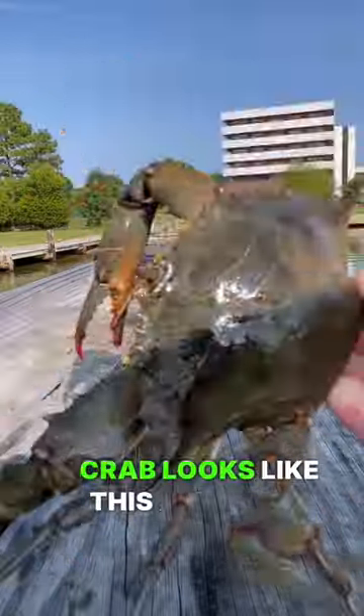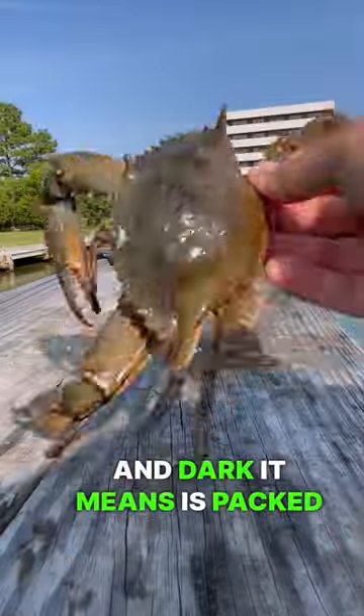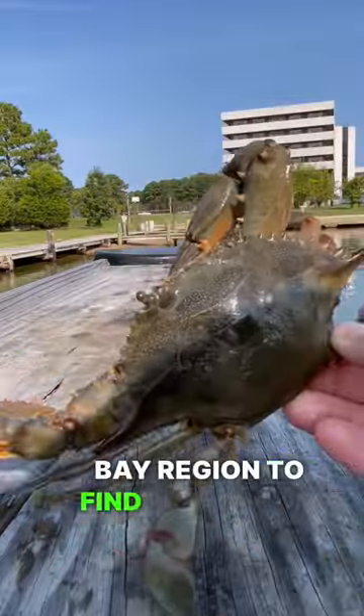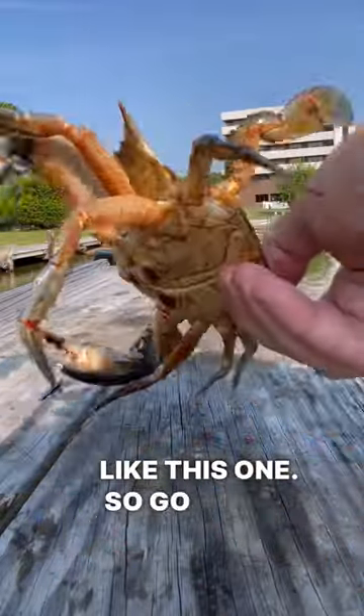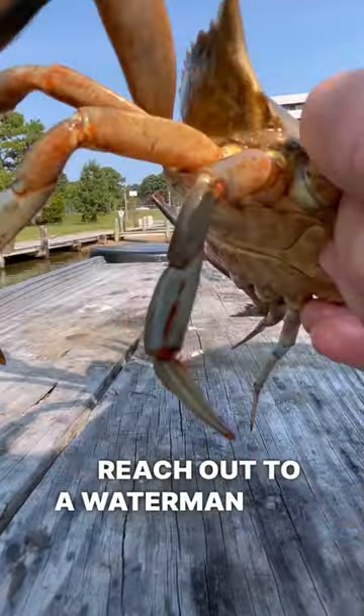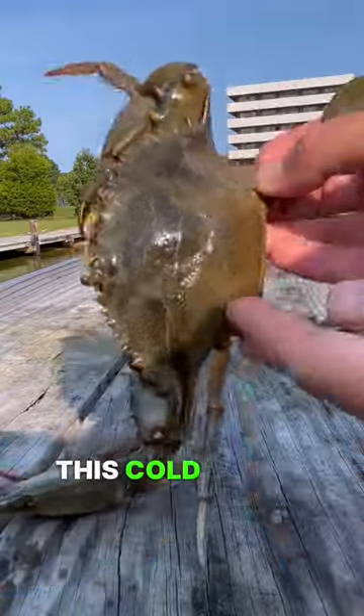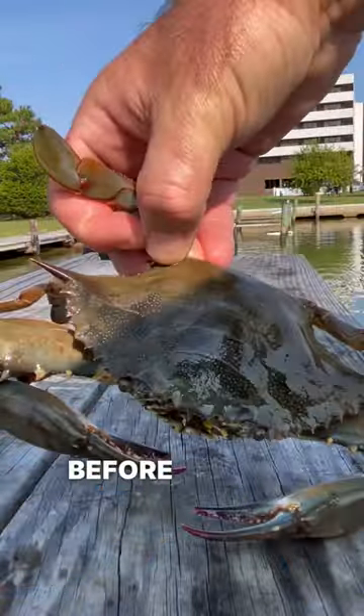Did you know that when a crab looks all rusty and dark, it means it's packed full of meat? Fall can be the best time in the Chesapeake Bay region to find crabs just like this one. So go ahead, reach out to a waterman, reach out to that seafood market, and get your crab fix in before it's too late. This cold weather is going to mean the end of crab season before you know it.